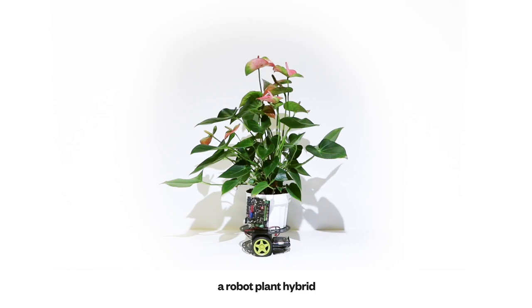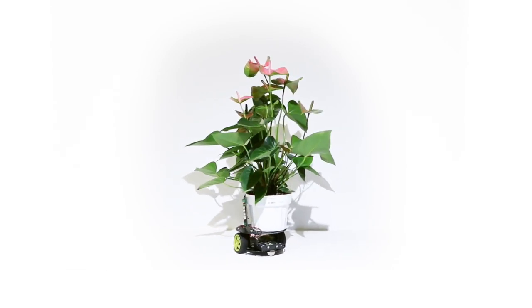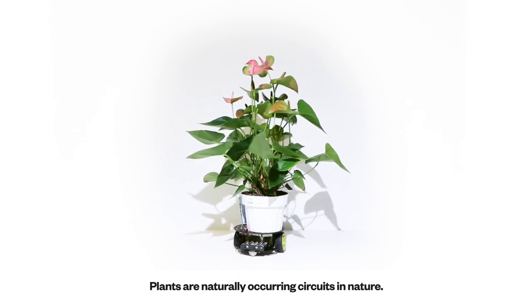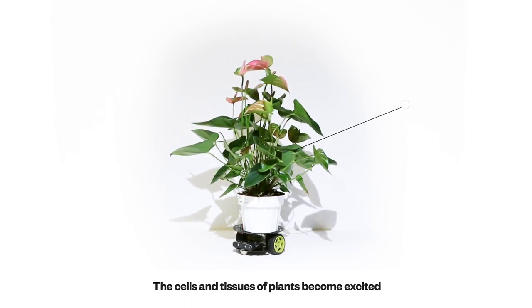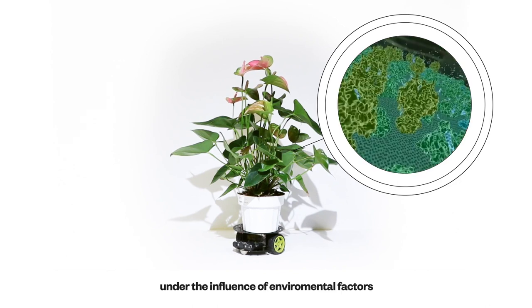This is ELO-1, a robot plant hybrid driven with the plant's natural signals. Plants are naturally occurring circuits in nature. The cells and tissues of plants become excited under the influence of environmental factors.